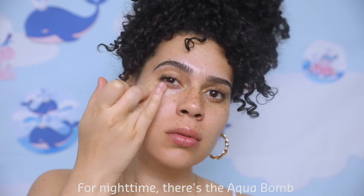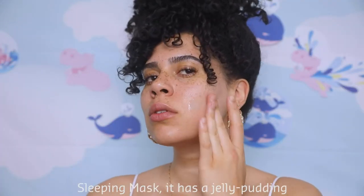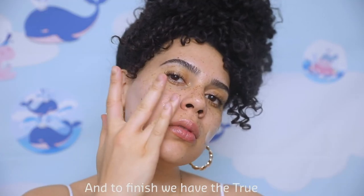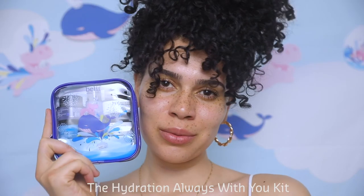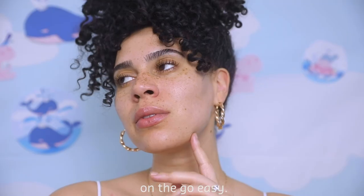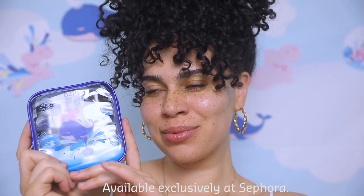Then we have the moisturizing eye balm, a silky cream that floods fine lines with moisture. For nighttime, there's the Aqua Bomb sleeping mask — it has a jelly pudding texture that replenishes and revives skin. And to finish, we have the True Cream Aqua Bomb. The Hydration Always With You kit from Belif makes my skincare routine on the go easy. Available exclusively at Sephora.